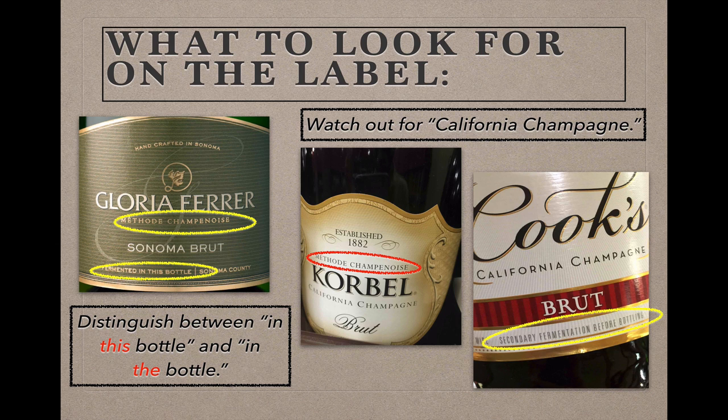Finally, watch out for bottles labeled 'California Champagne' or that have any geographical indication in front of the word Champagne. Due to an accommodation that the U.S. reached with the EU in 2005, a small number of producers, mostly in California, can continue to label their sparkling wine as Champagne as long as they place a state name in front of it. The big issue is that even though the word Champagne appears on these bottles, there's no requirement that the wine inside be made according to the traditional method. One of the labels shown is made according to the traditional method and tells you so, but another says clearly that the second fermentation took place before bottling — meaning it happened in a tank and the finished wine was pumped into bottles. So read your labels closely.